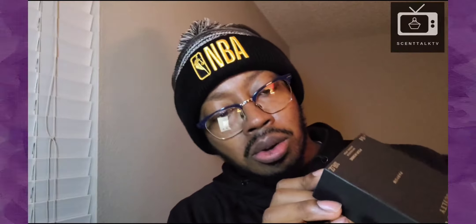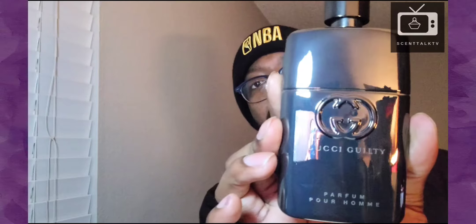Here's the box. Your standard Gucci Guilty Parfum box. Size and concentration here at the bottom. You have your batch code right here — mine is 1224. QR code at the bottom. Nothing on the top, nothing on the sides, and you got the ingredients on the back. Here's the bottom. Sticker with the size and concentration right there, and the same on the back.